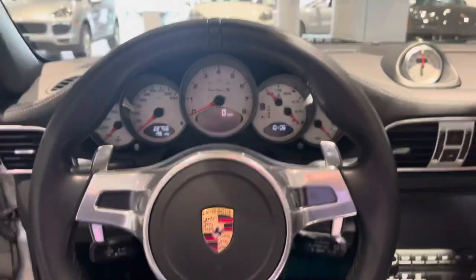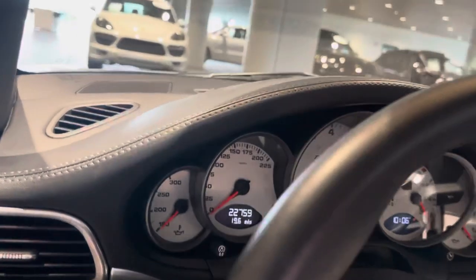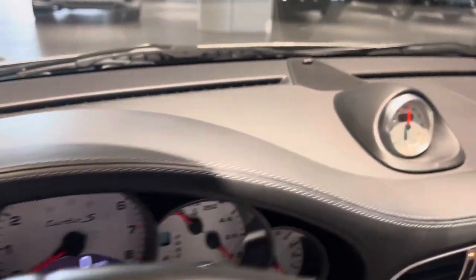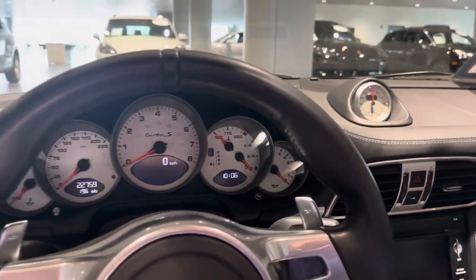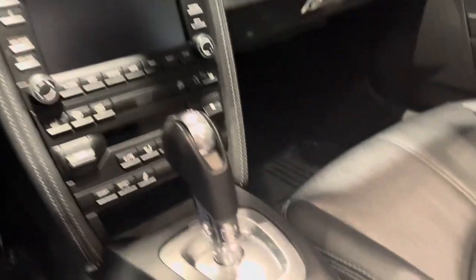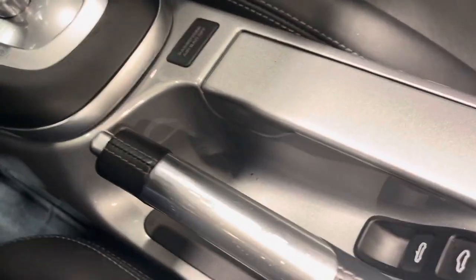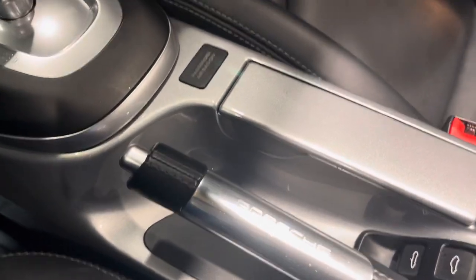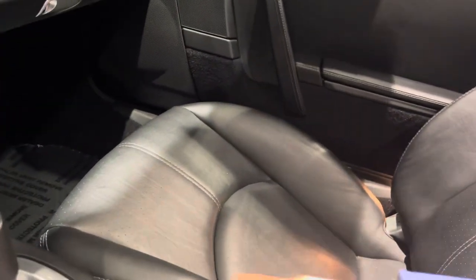PDK transmission. The car shows 22,759 miles. Full leather package with hand stitching throughout the vehicle, sport chrono dial in white, gauges in white, and full leather. You also have the aluminum brake and exterior color trim for the center console, which is a nice option.